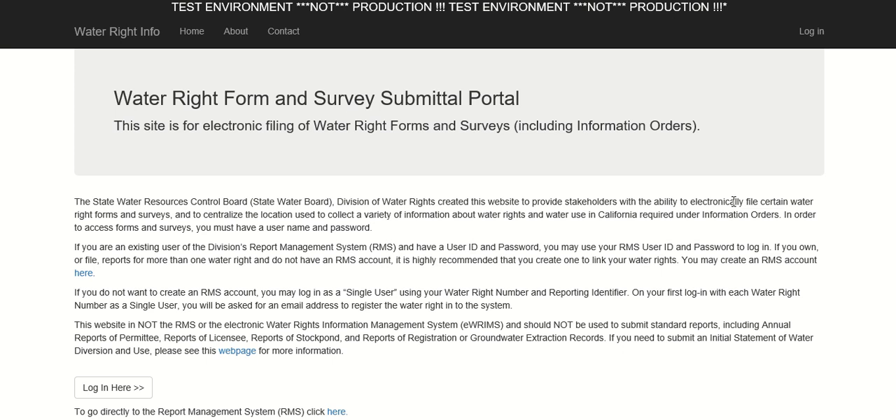By completing the Compliance Certification Form, right holders and claimants, or their agents of record, certify under penalty of perjury that they will comply with the provisions outlined in the initial orders. This includes monitoring the curtailment status of their water right or claim by subscribing to the Delta Drought email subscription list or frequently checking the Delta Watershed curtailment status list maintained on the Delta Drought webpage.